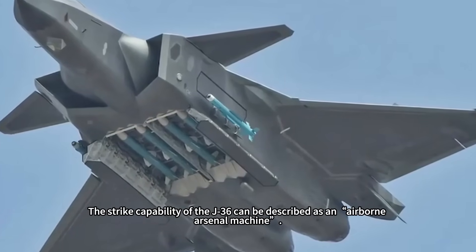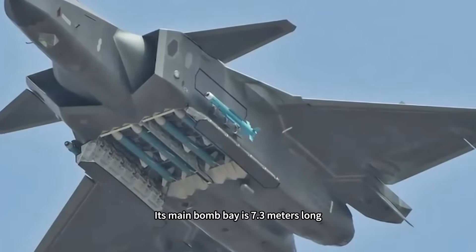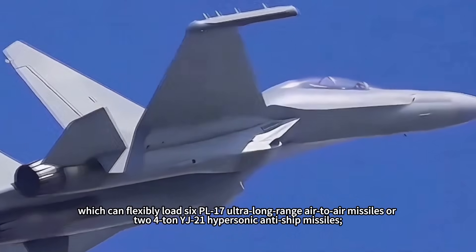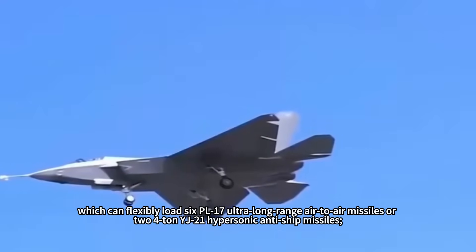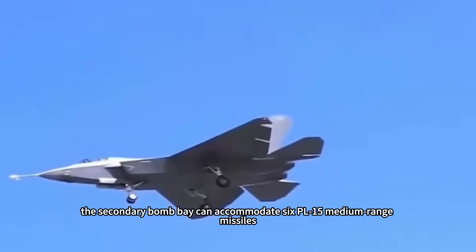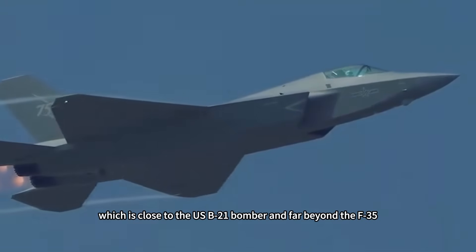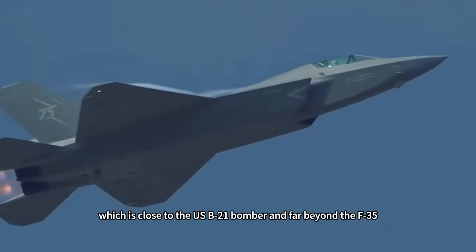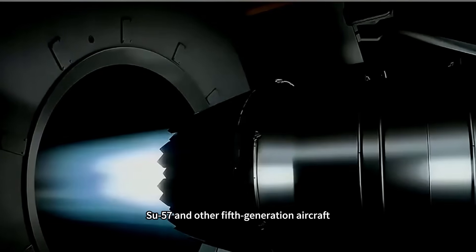The strike capability of the J-36 can be described as an airborne arsenal. Its main bomb bay is 7.3 meters long, which can flexibly load six PL-17 ultra-long-range air-to-air missiles, or two 4-ton YJ-21 hypersonic anti-ship missiles. The secondary bomb bay can accommodate six PL-15 medium-range missiles. The total bomb capacity is as high as 10 tons, which is close to the U.S. B-21 bomber and far beyond the F-35, Su-57, and other fifth-generation aircraft.